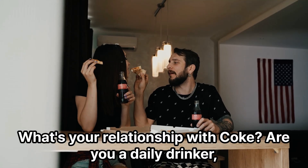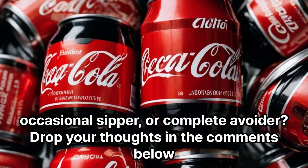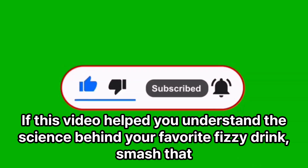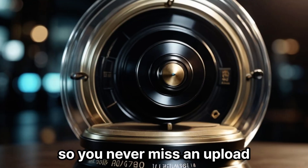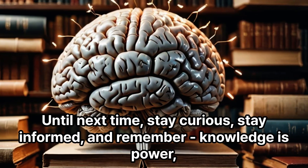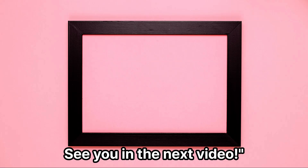What's your relationship with Coke? Are you a daily drinker, occasional sipper, or complete avoider? Drop your thoughts in the comments below. If this video helped you understand the science behind your favorite fizzy drink, smash that like button, subscribe for more evidence-based content, and ring the notification bell so you never miss an upload. Until next time, stay curious, stay informed, and remember: knowledge is power, especially when it comes to what we put in our bodies. See you in the next video!